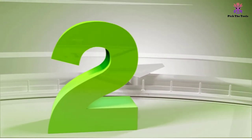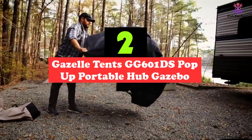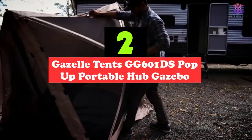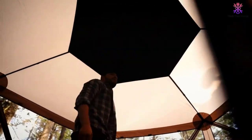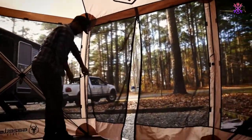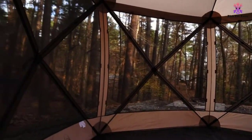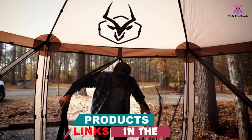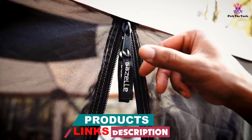At number 2, we have the Gazelle Tense GG601DS Pop-Up Portable Hub Gazebo. If you're looking for a pop-up gazebo that is easy to set up, durable enough to handle any type of summer weather, and is travel-friendly, the Gazelle Tense G6 Pop-Up Portable Gazebo is a great option. This model comes fully assembled, so you only need to open it up, pull out the sides, and push up the top, which takes only minutes from start to finish.